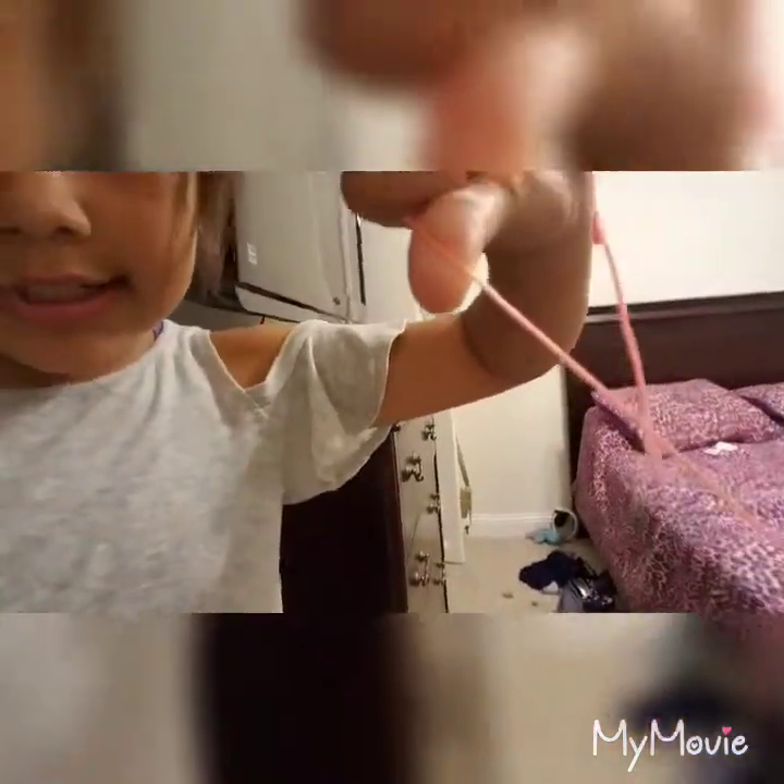Oh yeah, I forgot — I had these in the carriage. I like touching them around, it's kind of fun. So I have this really thin string, you can kind of see it — it's pink — like walking a cute dog right there.